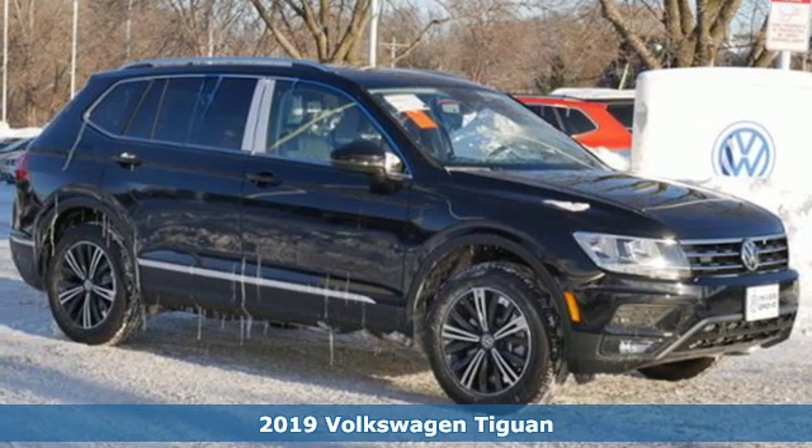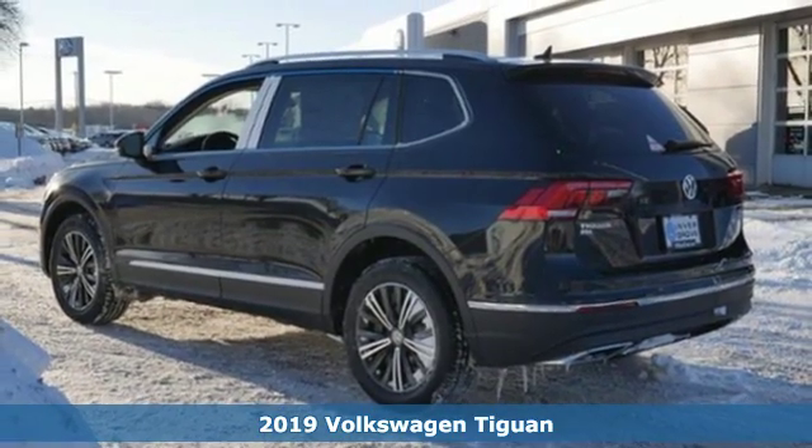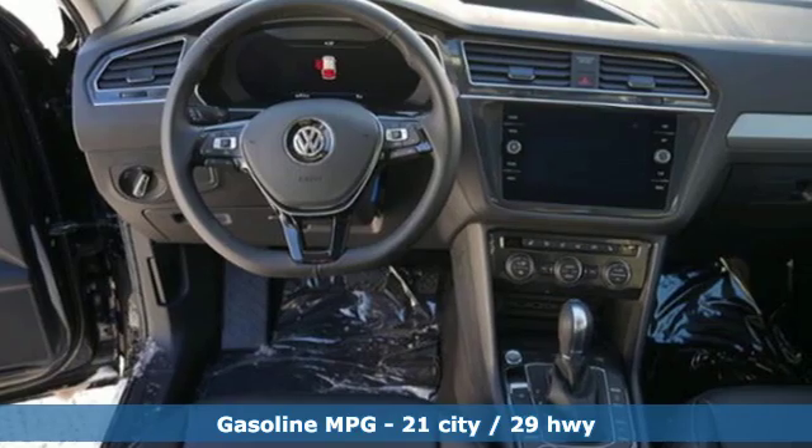Here's a new 2019 Volkswagen Tiguan. No matter how rugged the path is, you'll be traveling in premium comfort. It boasts an impressive list of features like these.